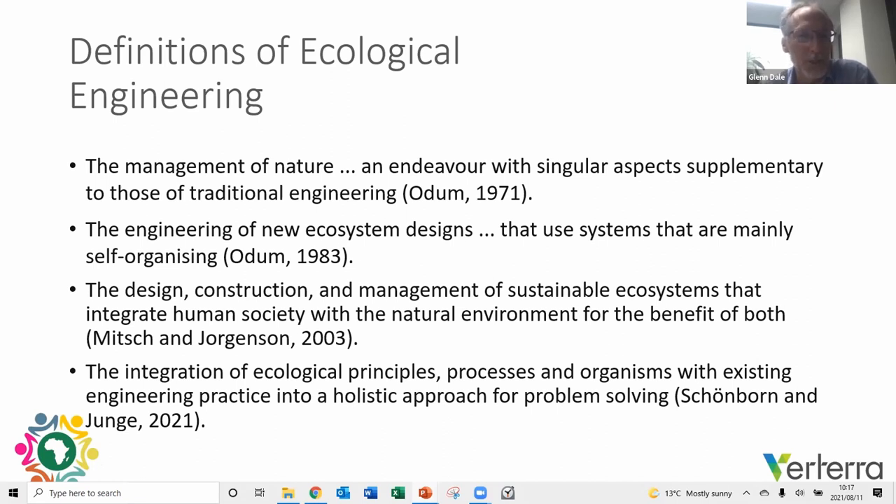One of the early definitions by H.D. Odum from the US was 'the management of nature, an endeavor with singular aspects supplementary to those of traditional engineering.' The term 'management of nature' is quite important and we'll return to that. Odum evolved his definitions over time, and in 1983 published a paper defining ecological engineering as 'the engineering of new ecosystem designs that use systems that are mainly self-organizing.' It is a very valuable tool but still not widely used.